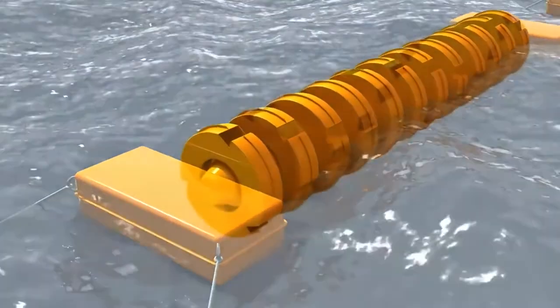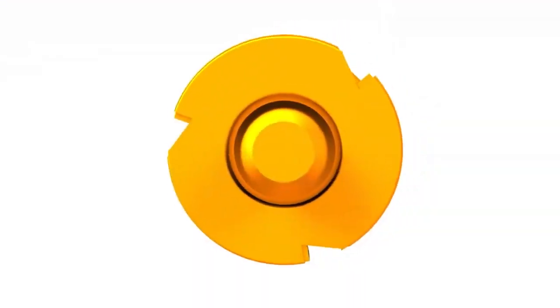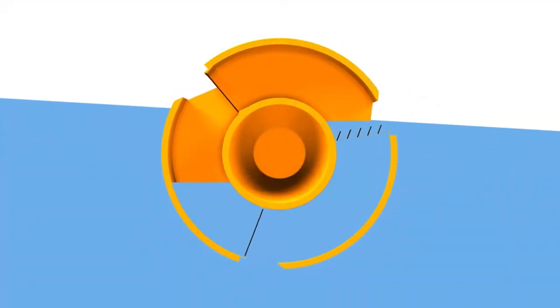The idea is: when a wave moves up, rotation occurs with a positive sign; when the wave moves down, the same rotation is generated.